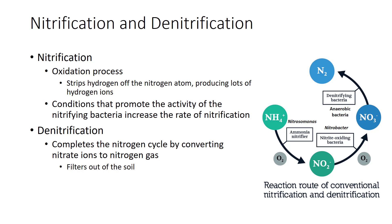While plants use ammonium, most is oxidized by a group of bacteria called Nitrosomonas to nitrite ions. Nitrite ions are then quickly oxidized by other bacteria, Nitrobacter, to nitrate ions, NO3−, the favored form of nitrogen for many plants. Nitrification is an oxidation process that strips hydrogen off the nitrogen atom, producing lots of hydrogen ions. Because hydrogen makes the soil acidic, nitrification is an acidifying process. Conditions that promote nitrifying bacteria naturally increase the rate of nitrification—these include a warm, moist, non-acid, and well-aerated soil.